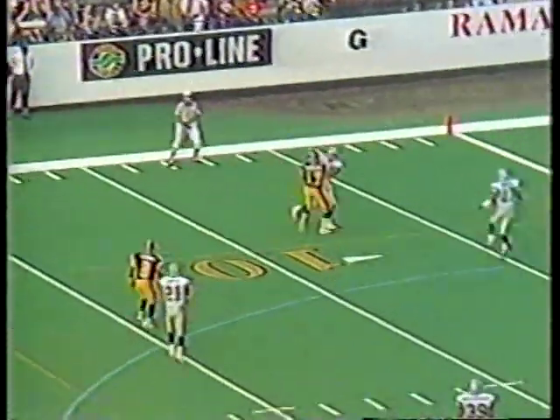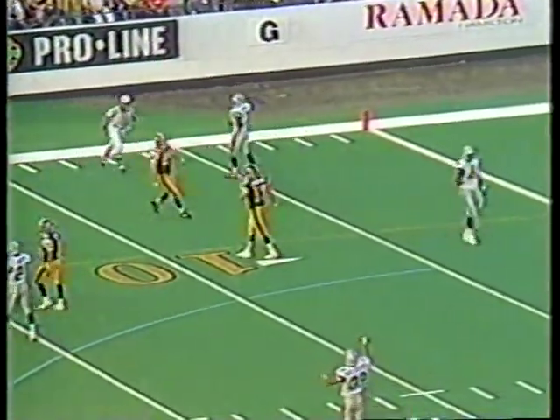Second and 10, Ticats at the Baltimore 28. Canabrera was the intended receiver. No penalty marker is down.